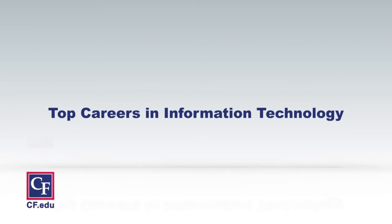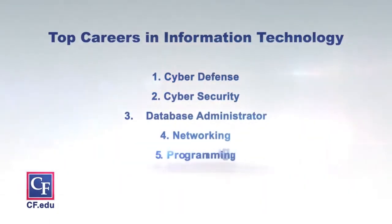Computer information technology involves problem solving, networking, security. You did a great job. Thank you so much for your time, Dr. Davis, and now let's see what's up next.